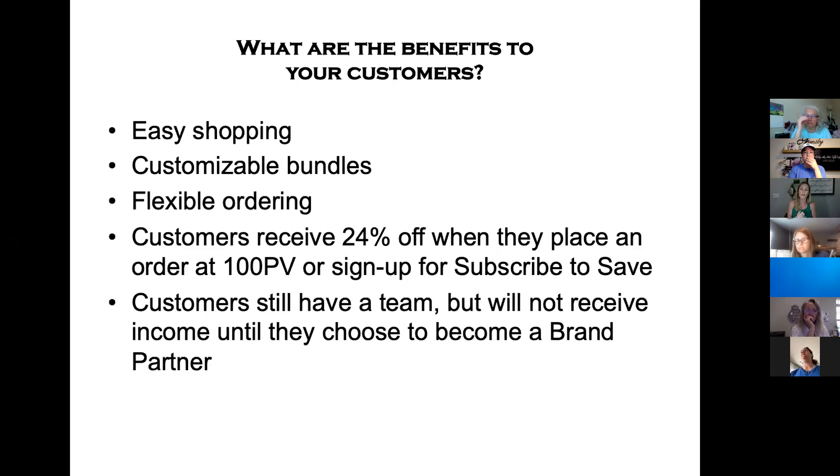One more thing about customers: when current members become customers in May, when the website changes — those members who had a team but weren't getting commissions and didn't enroll anybody this year — they will not see their downline. Same goes for the future: if customers enroll somebody, they will not get paid as a customer. Young Living is potentially going to do something to reward or incentivize them, but customers won't see that they have members in their downline because their interface is going to look different than brand partners. They won't receive money, but if they choose to become a brand partner in the future, that very downline will appear for them and they can start receiving uni-level commissions from what the people below them are ordering.